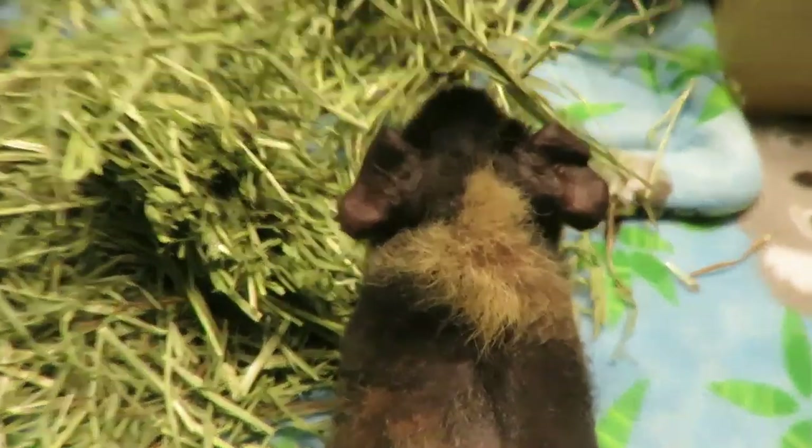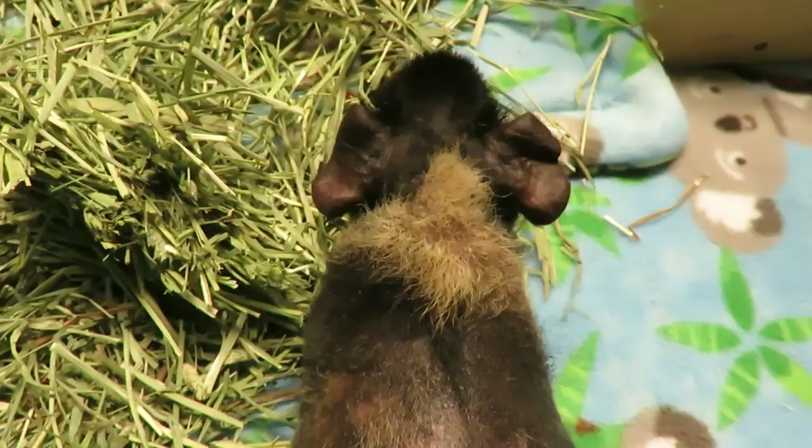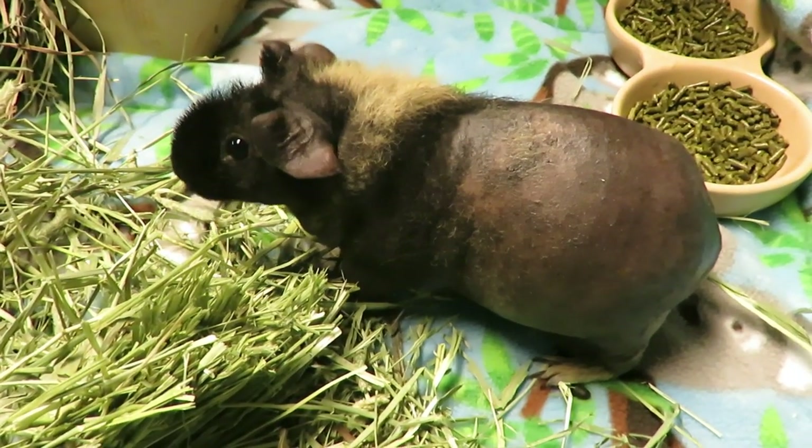Look at all that fur! So the last time he was this furry he was a teenager, and now he is fuzzy again at two and a half years old. So funny.